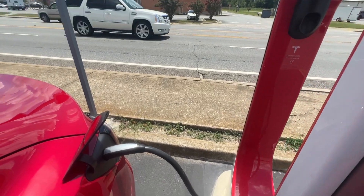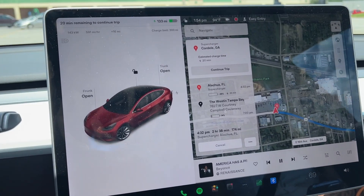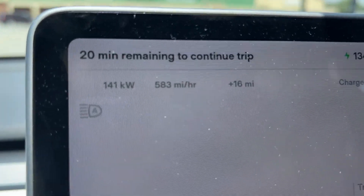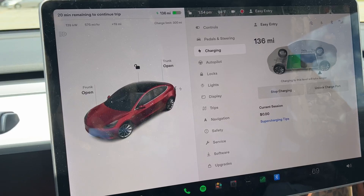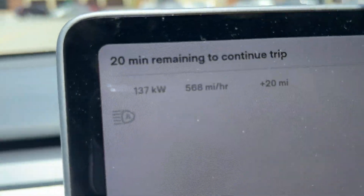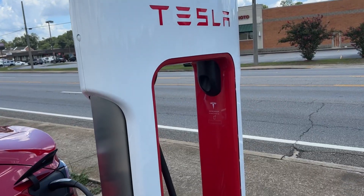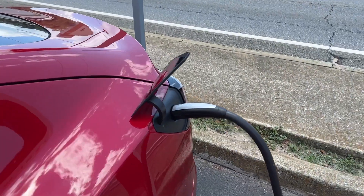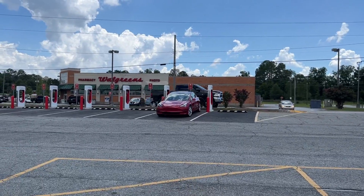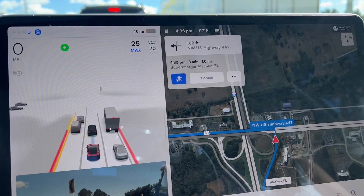Time to hit that first charging stop after Buc-ee's, and it was a bit of a letdown — stopping at Cordell, Georgia, which is like an old-time supermarket in front of the charger where you basically just want to use the restroom and that's it. The display tells me it's going to take about 20 minutes before I can continue. I've got free supercharging so this is costing me nothing. There was a Walgreens behind me — probably more interesting than the supermarket in front of me.